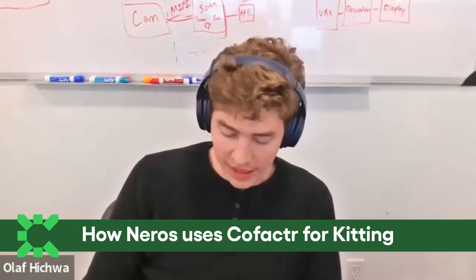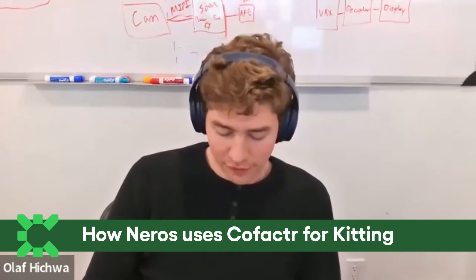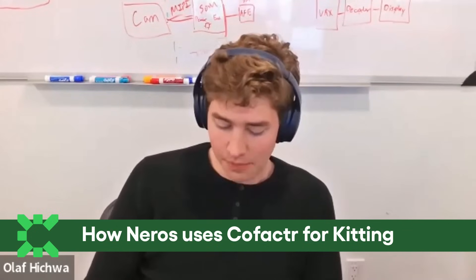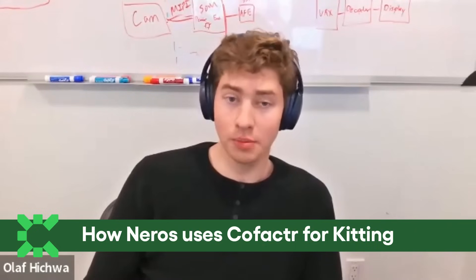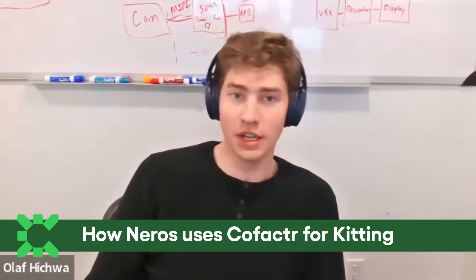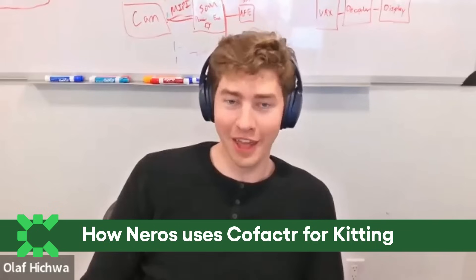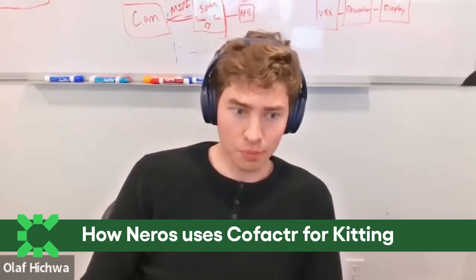We send over that kit, which is x-rayed and counted and humidity adjusted — whatever the industry term is there. The kit shows up at the CM and the CM uses the parts and sends back the overage. The overage gets readjusted into inventory and we can track, hey, this CM uses more parts than another CM. It's a pretty seamless process.